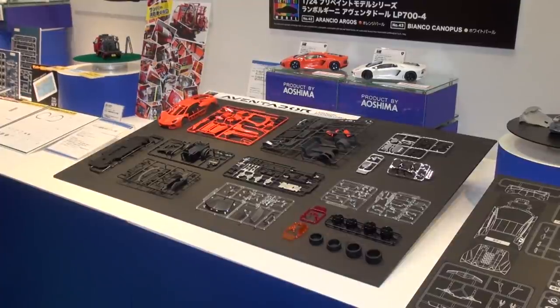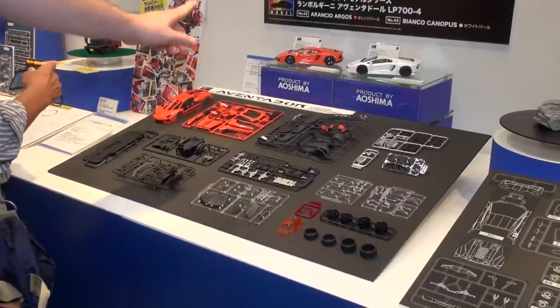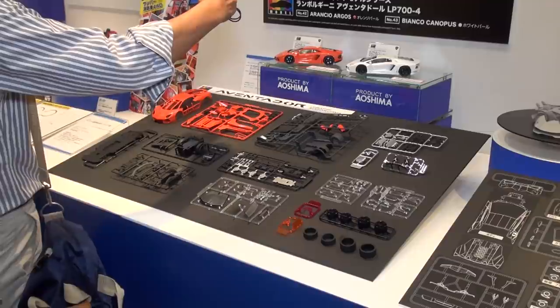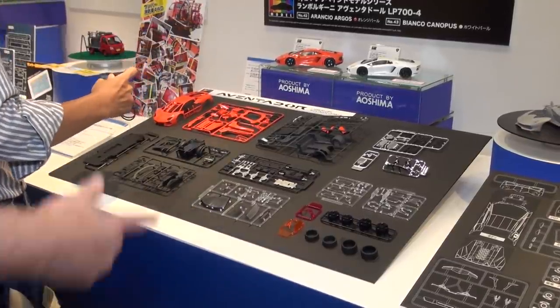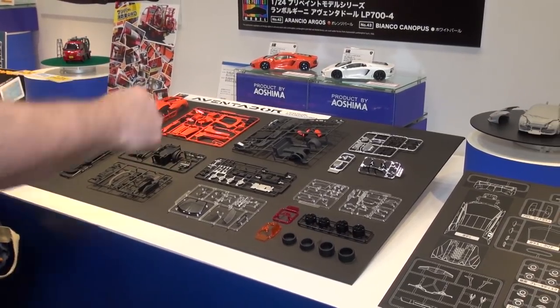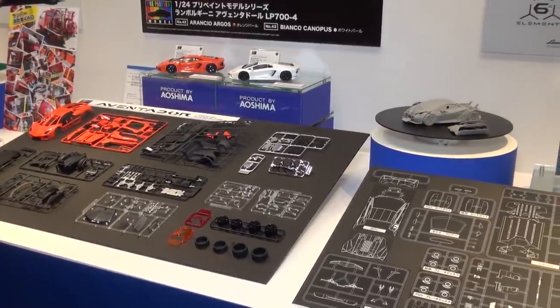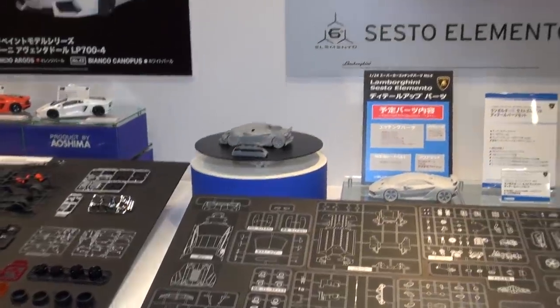Aoshima is also famous for Lamborghini kits, and what we have here are pre-painted parts for the Aventador LP700-4. Pre-painted interior parts, brake calipers, and similar details mean all you have to do is slap it together without worrying about painting to get a nice Aventador ready to go.